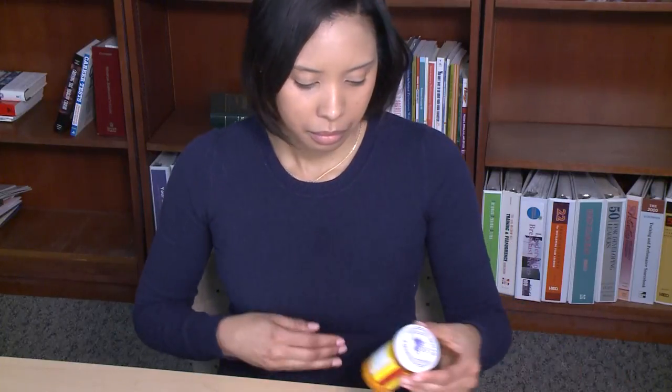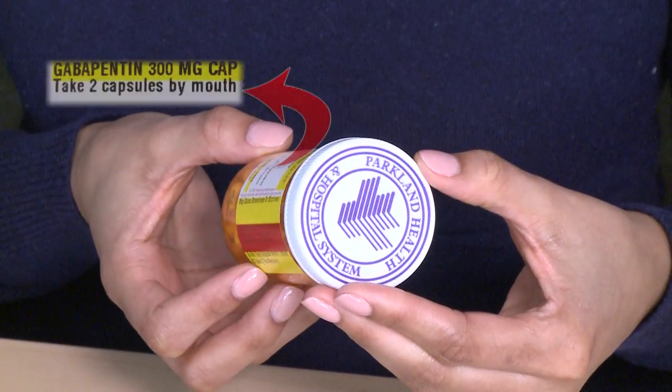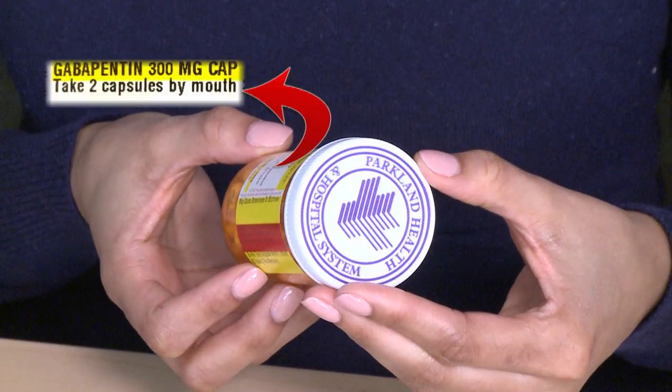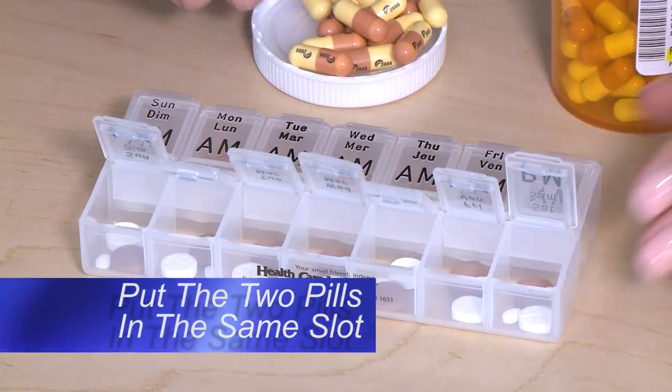Some medicines may require more than one pill per dose. For example, this medicine needs two pills per dose. Put the two pills in the same slot.